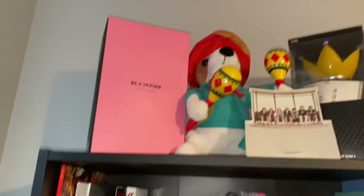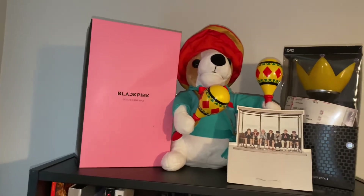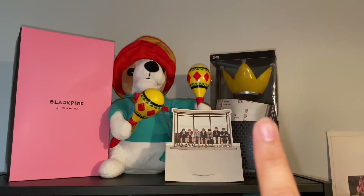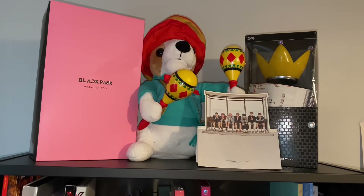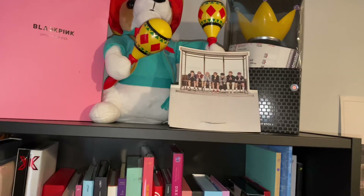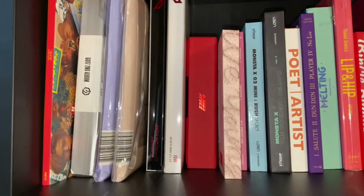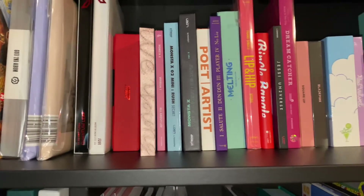Over here I have the Blackpink light stick, a little dog toy that one of my friends gave me, and then the Big Bang light stick. Inside there I have tickets — I believe they're from the Taeyang World Tour and the G-Dragon World Tour. Right here in the shelf I have all of these albums, and they're not in order by artist — I just placed them based on the size of the albums.